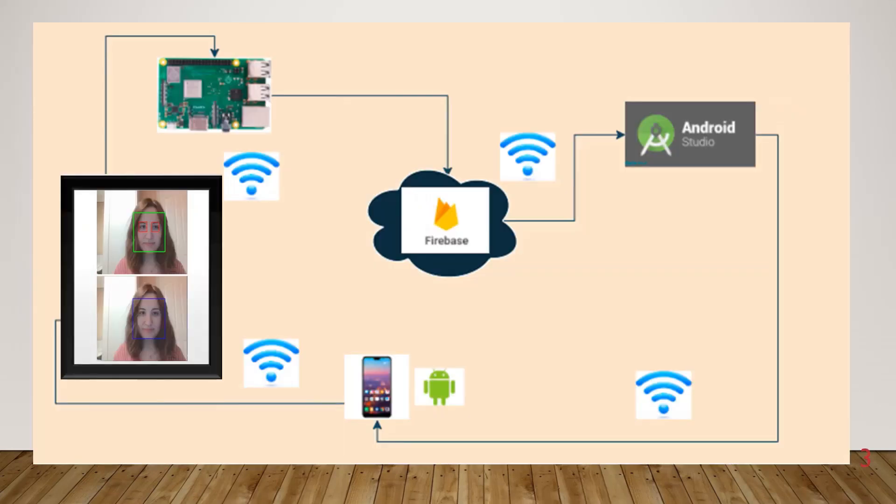Also, date, time, weather and news can be updated to one's Android app. Real-time image processing and face and eye detection are also included in the application. Image processing was done with Python language in PyCharm environments. Linux-based Raspbian operating system was used in Raspberry Pi.